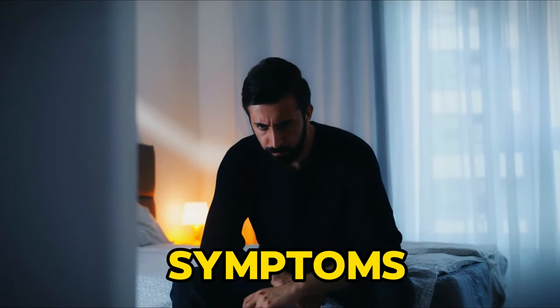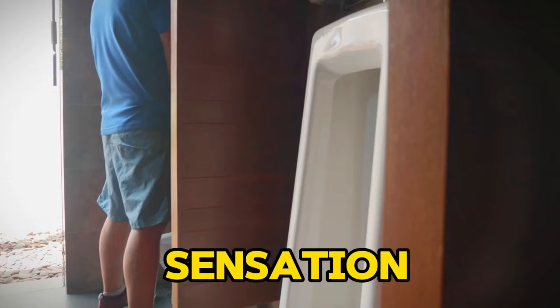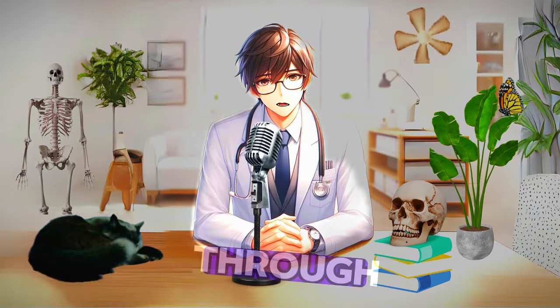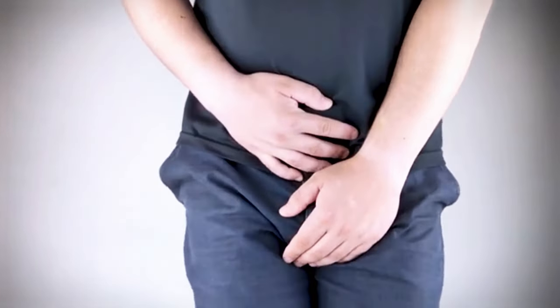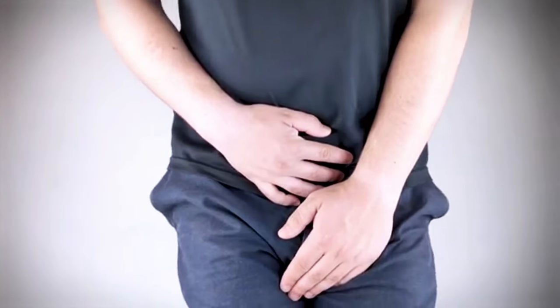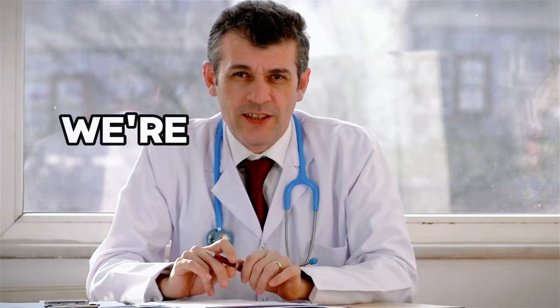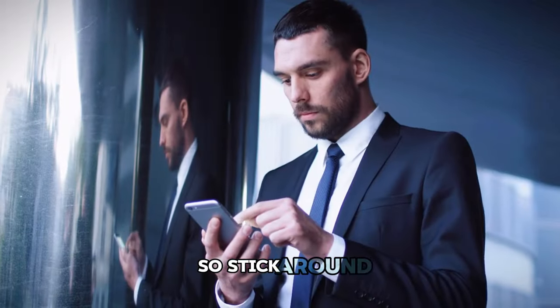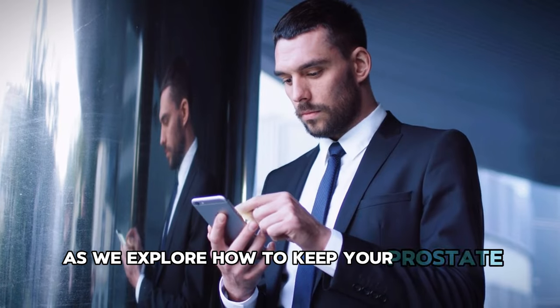One of the most frustrating symptoms of BPH is the sensation that you can't fully empty your bladder — it's like leaving a movie halfway through and missing the full experience. Therefore, understanding the prostate and its potential for growth as we age is crucial for maintaining men's health. But don't worry, we're not just here to talk about the problem. We've got solutions too, so stick around as we explore how to keep your prostate in check.